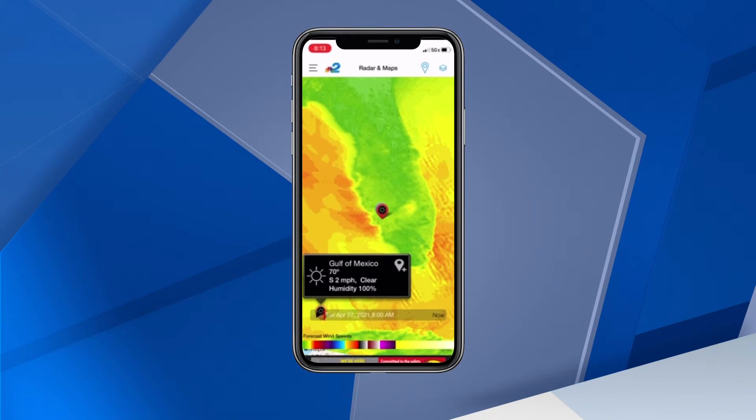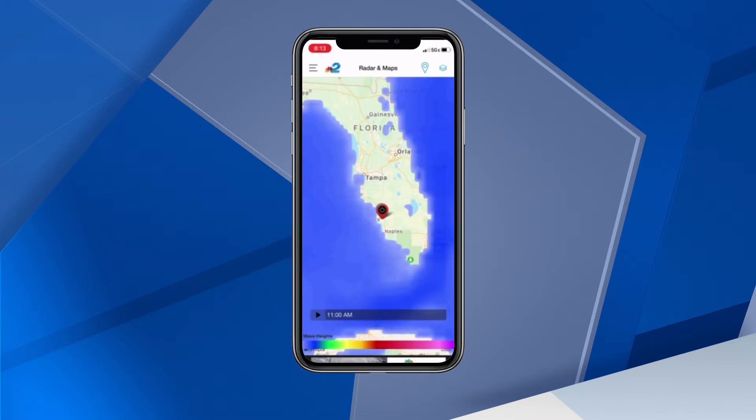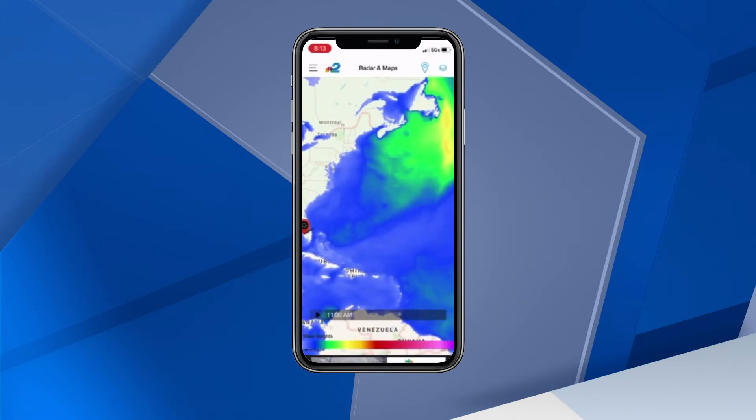Something else that's helpful to see even if a storm isn't heading in our direction is the Wave Height Forecast. Tap on the Layers icon at the top right and select Wave Heights. The brighter the color, the bigger the waves. You can drag your finger along the color bar at the bottom to see the exact heights of the waves.